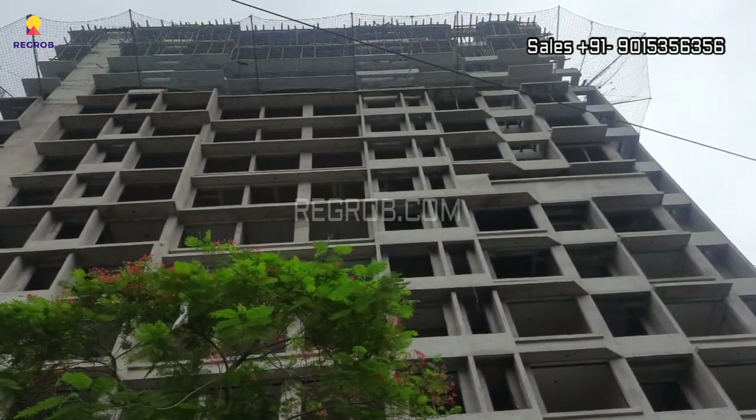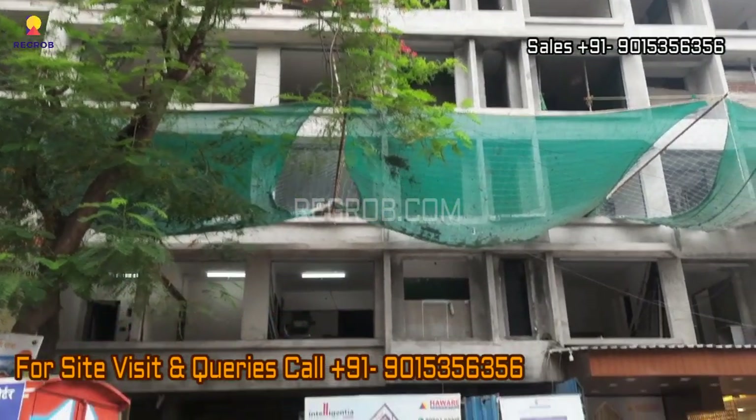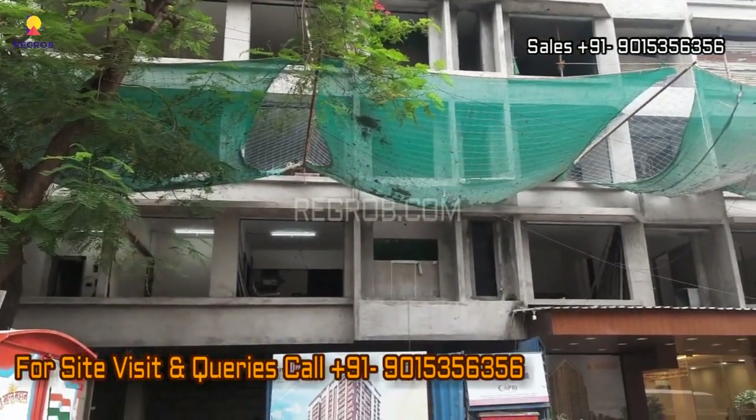So viewers, that's all for this video. Thank you for watching. If you are interested in booking a flat in this project, please contact our sales team at the given number. Thank you.